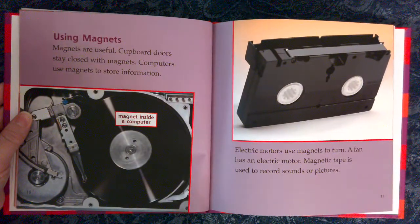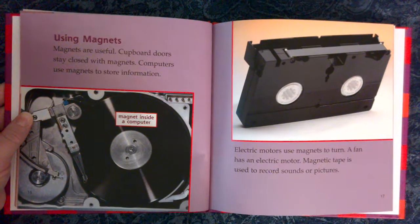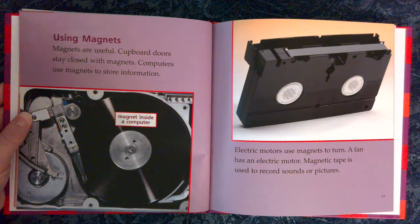Using Magnets. Magnets are useful. Cupboard doors stay closed with magnets. Computers use magnets to store information. Electric motors use magnets to turn — a fan has an electric motor. Magnetic tape is used to record sounds or pictures.